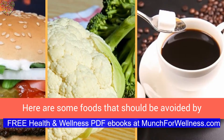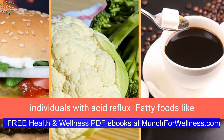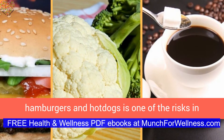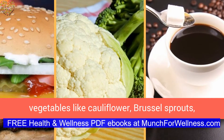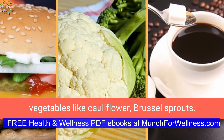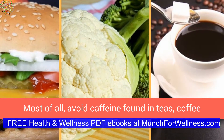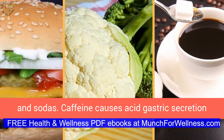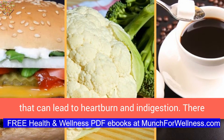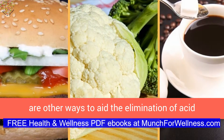Here are some foods that should be avoided by individuals with acid reflux. Fatty foods like hamburgers and hot dogs are one of the risks in triggering this painful condition. Certain vegetables like cauliflower, Brussels sprouts, cabbage, and broccoli can also cause acid reflux. Most of all, avoid caffeine found in teas, coffee, and sodas, as caffeine causes acid gastric secretion that can lead to heartburn and indigestion.